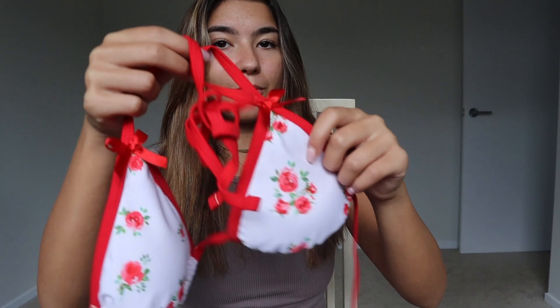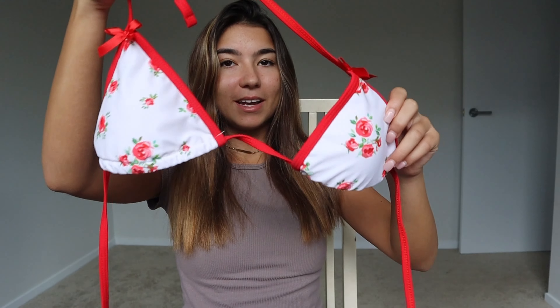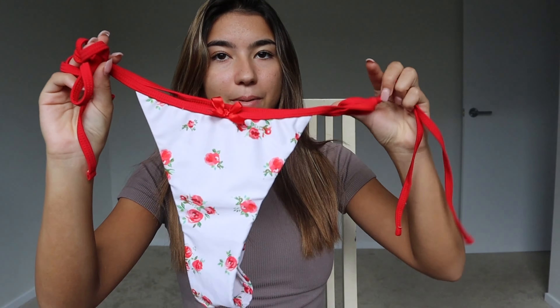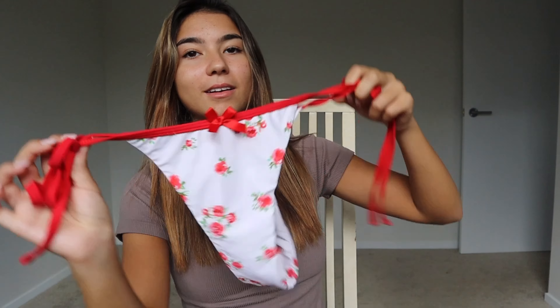Next up is this red cherry one from Zaful. I'm obsessed with the bows and the color of this one. I love wearing this one out, it's so cute, and the bottoms are so cute as well. The back is like a thong.